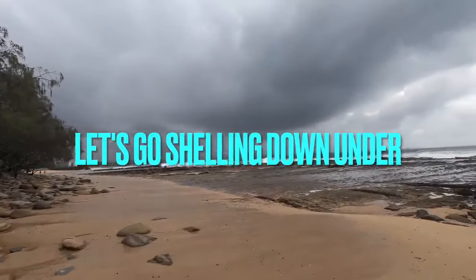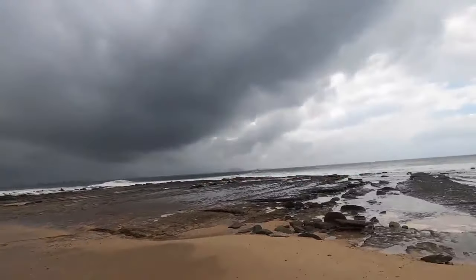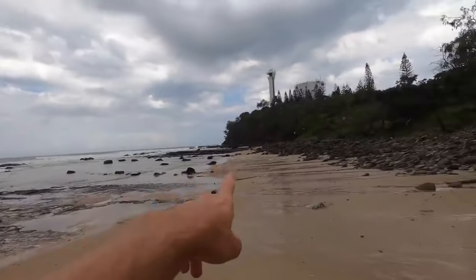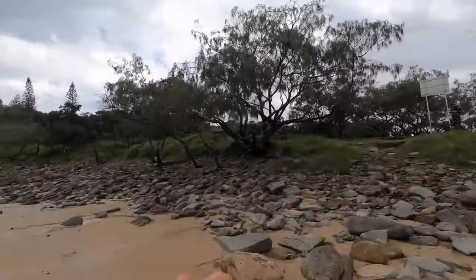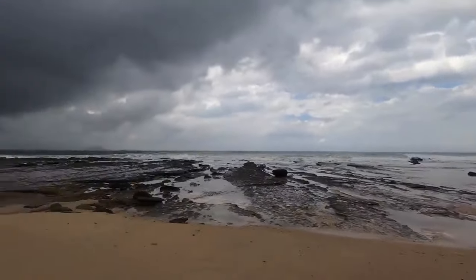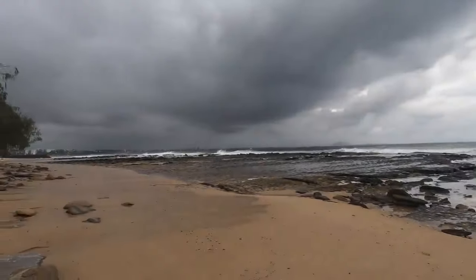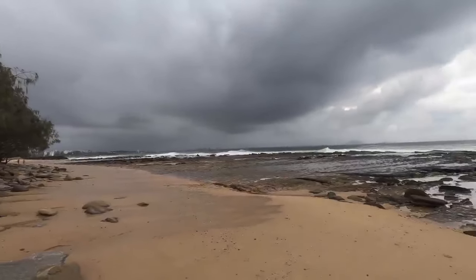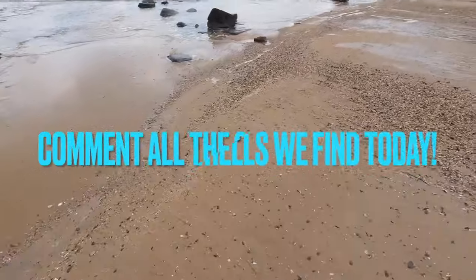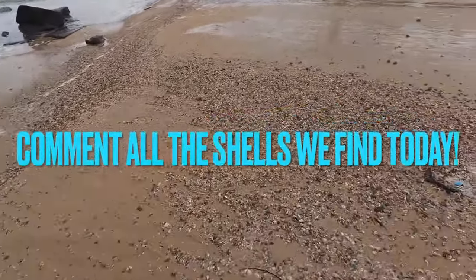Check out today's weather - it has been pretty hot all morning with a massive cloud rolling in. We've got a massive shell pile over there. Joel and I arrived at the same time. Hopefully it won't pour down on us, but let's get straight into the shelling and check out that shell pile.